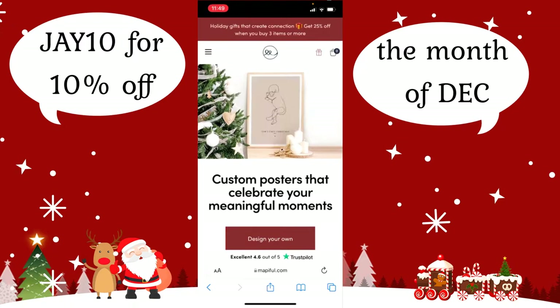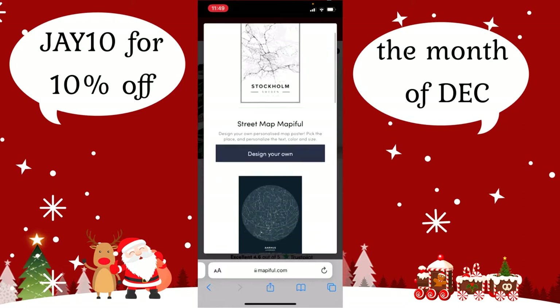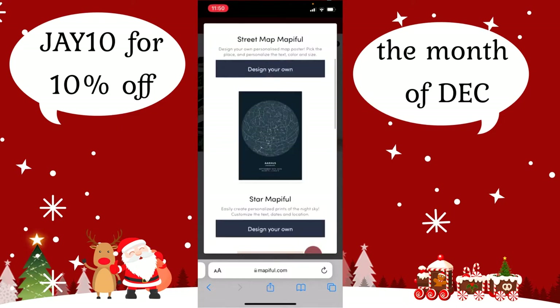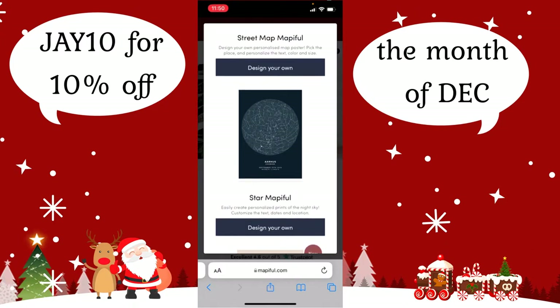It's super easy to get to and remember. If you press 'design your own,' they have a bunch of different options. There's a Street Map Mapovel, where you can design your own personalized map poster. This is what a lot of people on BookTube do — like creating maps of favorite places in books. There's also Star Mapovel, which is the one I did for Will last year. Basically, it's a certain day, time, and location showing how the stars looked that night.